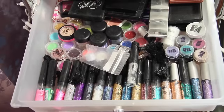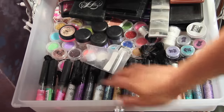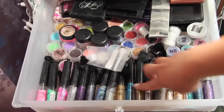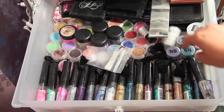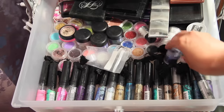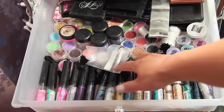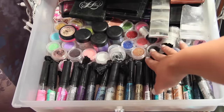The third drawer is basically where I keep all my glitter. I have all these NYX glitter liners and just a bunch of loose glitter in a bunch of different colors. In the back I have a bunch of palettes that I don't use very often but do like to use every once in a while.